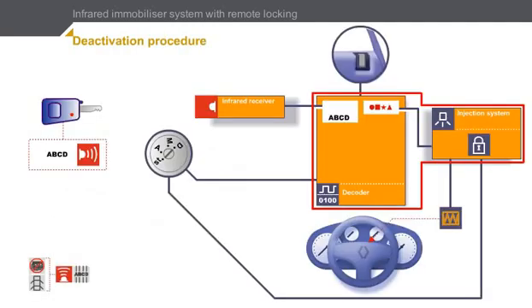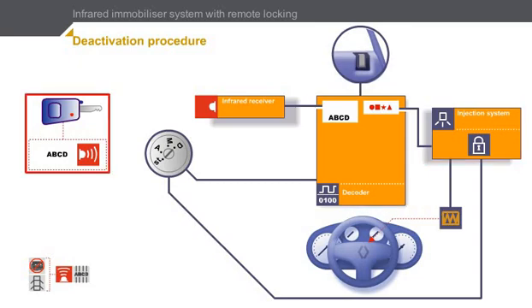Here we see our four components. The injection system, which controls the running of the engine, is connected to the decoder. First generation immobilizer systems are connected to the remote control mechanism.